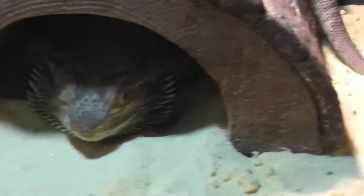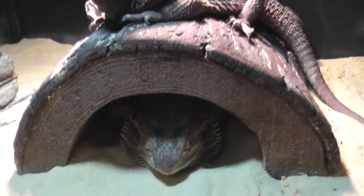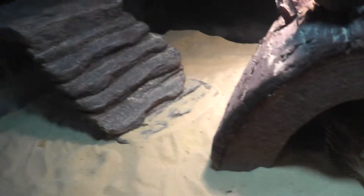This guy, I guess it's his turn to get into the habitat. They're too big for two of them in this one. Maybe we'll get into the other one.